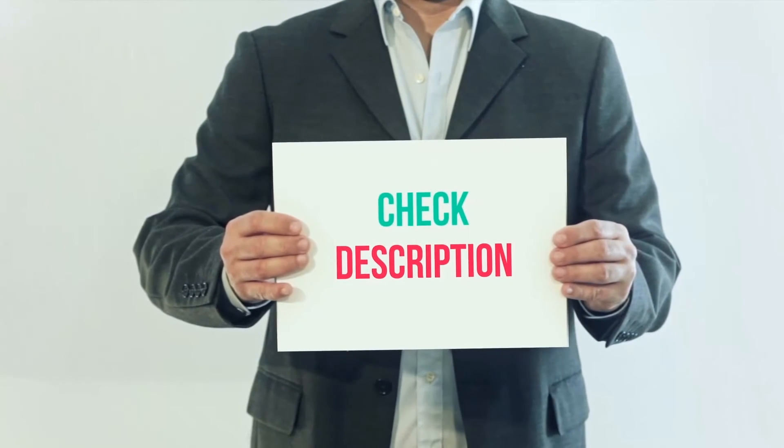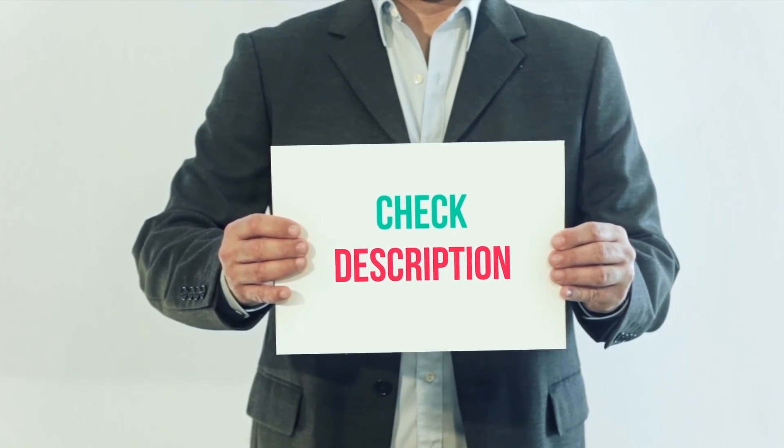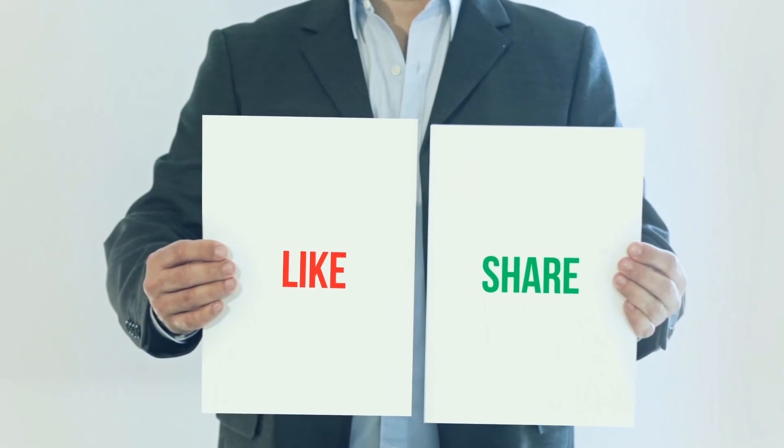I have included the product links in the description. You can check out this link for more information and latest price. Thank you for watching this video. Please subscribe to my channel, leave a like, and share with your friends.